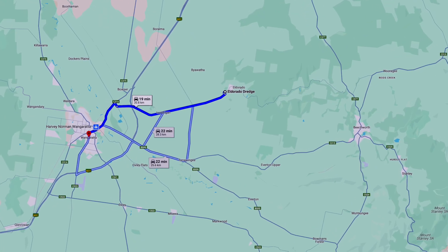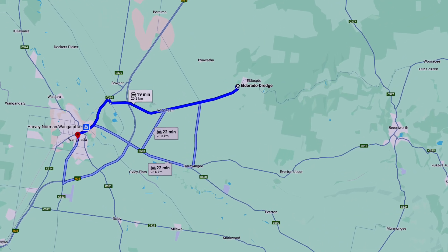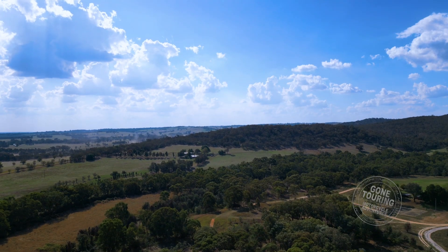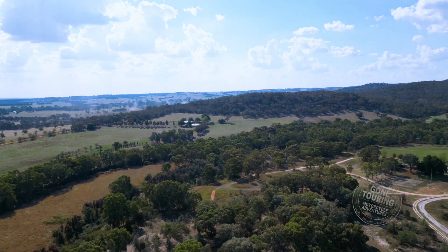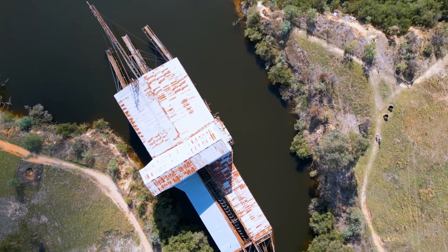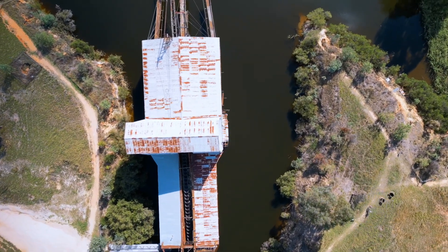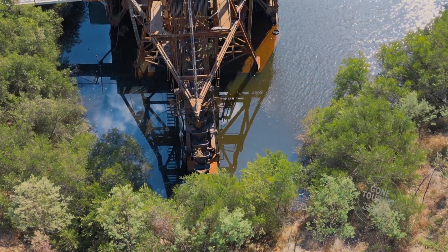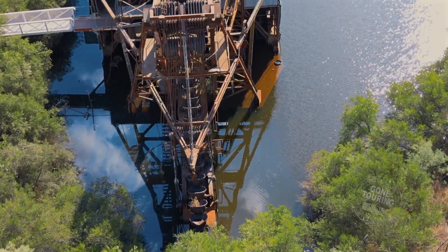The enormous El Dorado Gold Dredge, located in Victoria's northeast — a brisk 20-minute drive east of Wangaratta — played a significant role in the region's mining history. It worked for two decades from the mid-1930s, excavating vast quantities of gold and tin from the river flats on the El Dorado Plain, a historically rich area for gold mining.